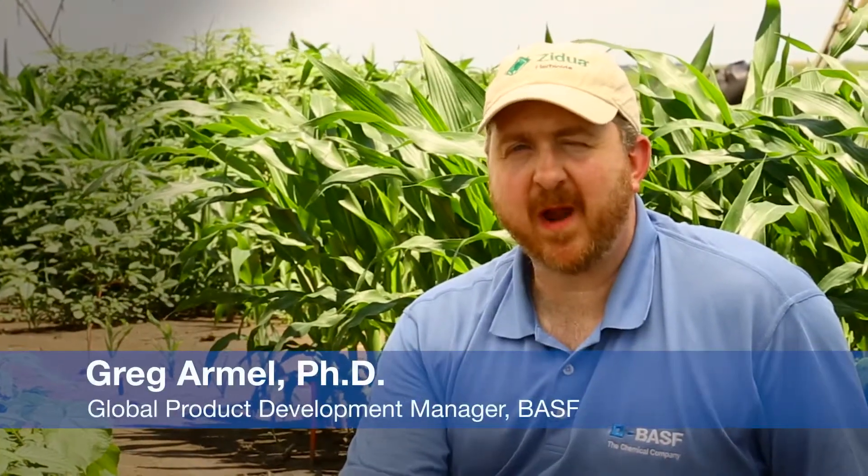Hi, I'm Dr. Greg Armel, and we're out here at the BASF Research Farm to give you some quick tips on how to identify key weed species in your area.